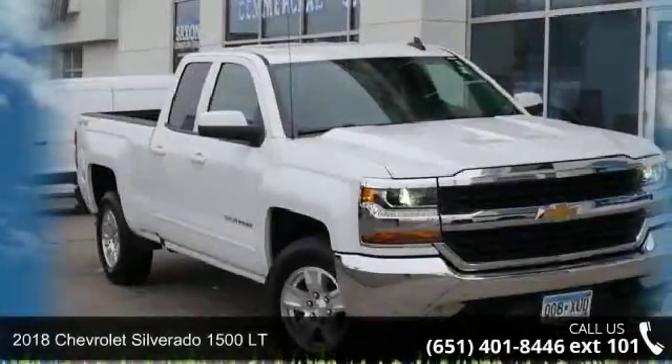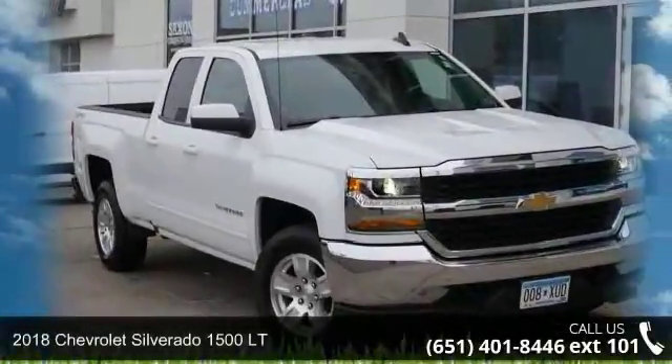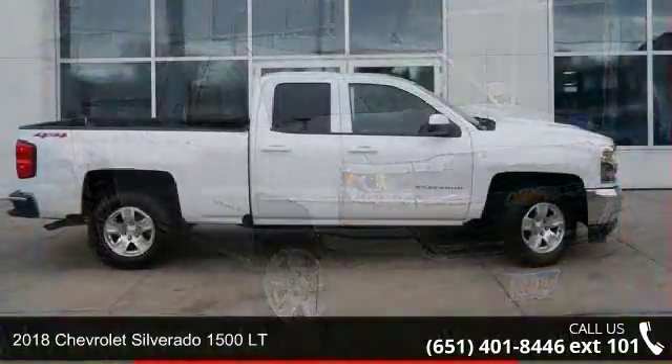Step into the 2018 Chevrolet Silverado 1500 LT. This may be the set of wheels you've been looking for.